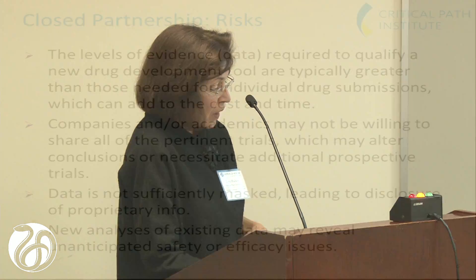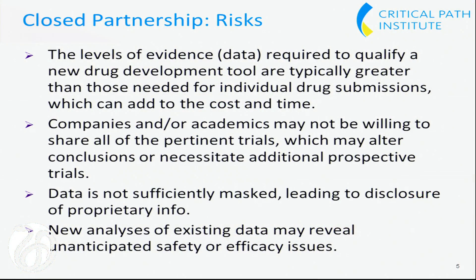Risks: the levels of evidence or data required to qualify a new drug development tool are typically greater than those needed by a sponsor for an individual drug submission, which can add to cost and time. Companies and academics may not be willing to share all the pertinent trials, which may alter conclusions or necessitate additional prospective trials. Data may not be sufficiently masked, leading to disclosure of proprietary information. And new analyses of existing data may reveal unanticipated safety or efficacy issues.